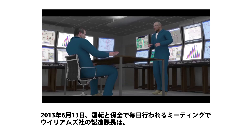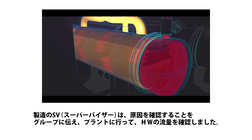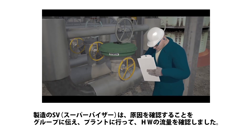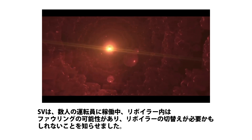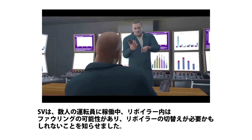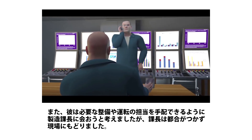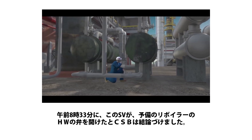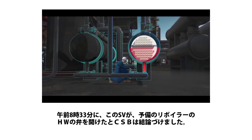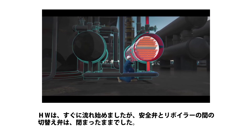On June 13, 2013, during a daily meeting with operations and maintenance personnel, the Williams plant manager noticed that the water flow rate through the operating reboiler had dropped gradually over the past day. The operations supervisor informed the group he would try to identify the problem and went into the plant to evaluate the water flow rates. He informed several personnel that fouling within the operating reboiler could be the problem, and they might need to switch the reboilers. He attempted to meet with his manager to get the necessary maintenance and operations personnel involved, but his manager was not available. The CSB determined that at 8:33 a.m., the operations supervisor likely opened the water valves on the standby reboiler. Hot water began flowing inside. The valves blocking the reboiler from its protective pressure relief valve remained closed.